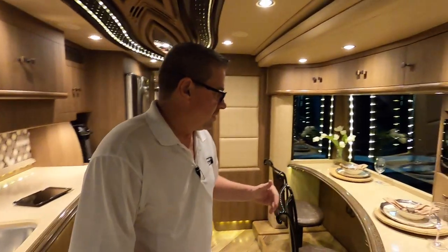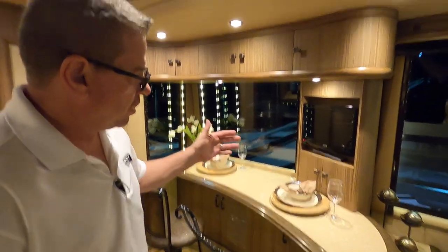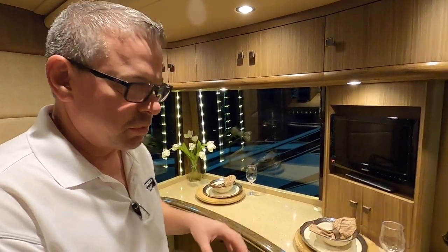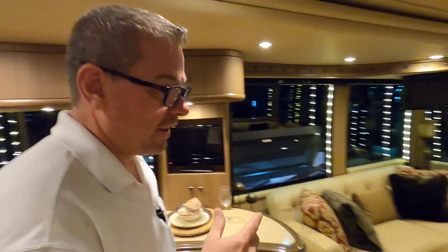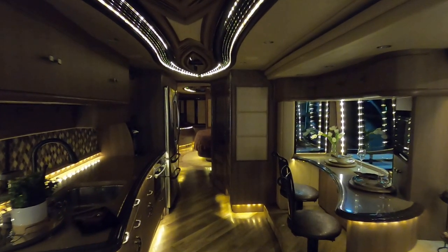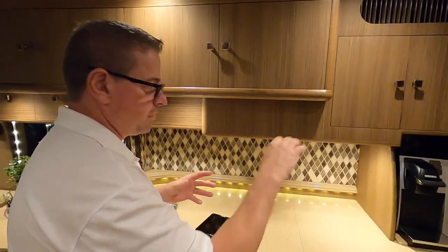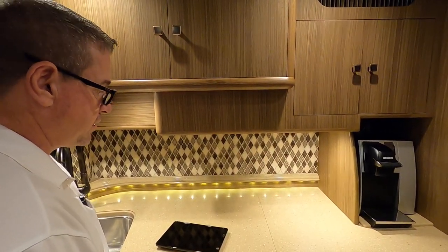A lot of our customers like what we call the breakfast bar. This gives you an opportunity to sit here and do your work, watch TV, hook it up for your computer so you can use a wireless keyboard and mouse — you can pretend like you're at the office. A lot of storage. This coach has two opposing sofas that a lot of customers like for lounging around, enjoying themselves, having a cocktail or two. Our coffee makers are plumbed to the water filtration system, so you're not having to keep filling the Keurig with bottled water — it's all plumbed and filtered right inside the Keurig.